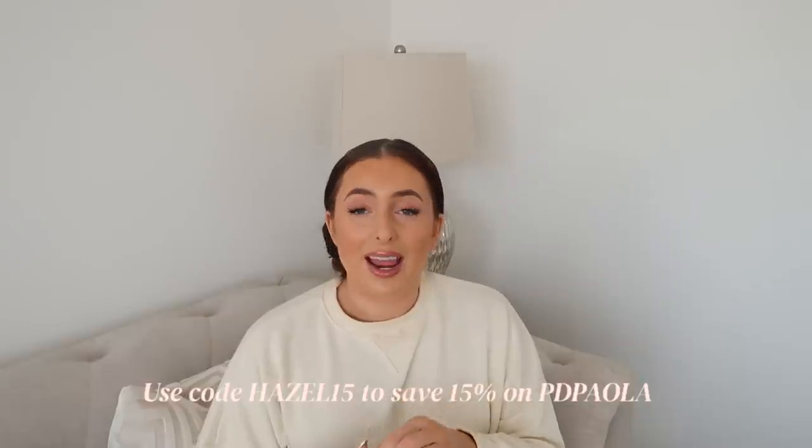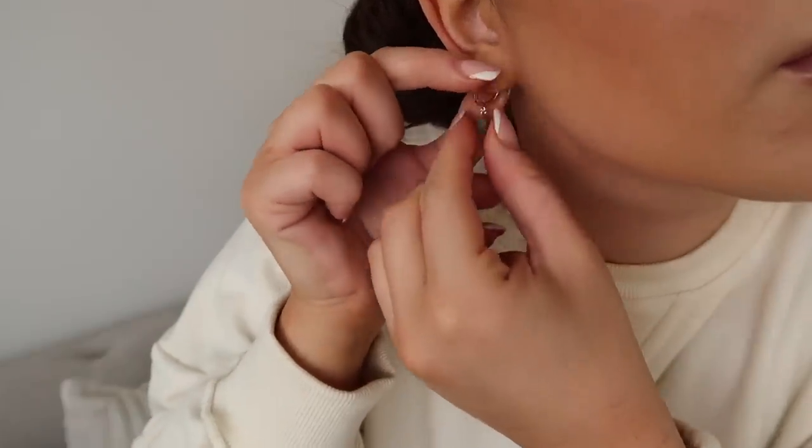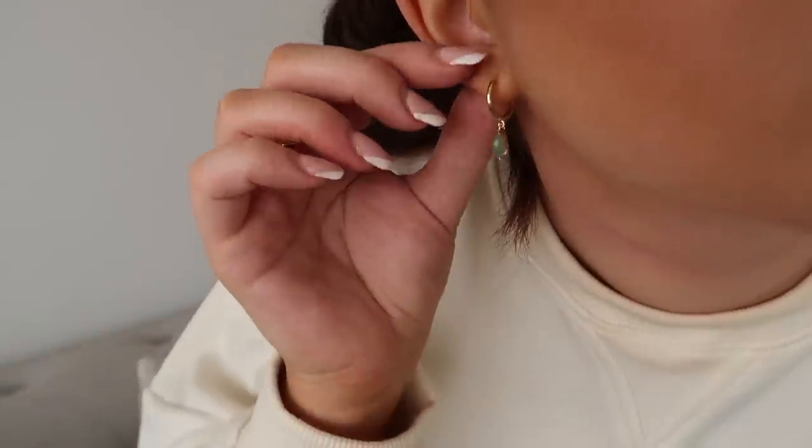Before we do, as you can see I've not got any earrings on today, because I wanted to share some of my new jewellery pieces from a brand called PD Piola. If you're a regular watcher you know I wear their jewellery all the time. The pieces I'm putting on today are from their new vanilla collection, and the name itself made me very excited - I love the whole vanilla girl, clean girl aesthetic.